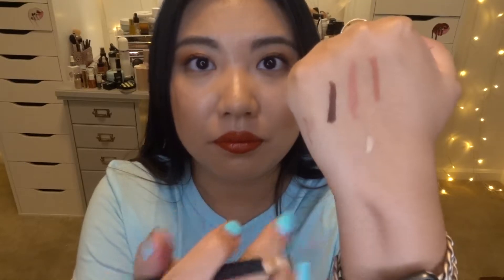Moving on, I got another MAC product — the MAC Studio Chromagraphic Pencil. It's a multi-use pencil but I'll probably use it as a spot concealer since I got shade NC15, which is a fair shade. Here's what it looks like — it's really creamy, same formula as a concealer. If I have little dots or pimples I want to cover up, I'll use this to spot conceal. I love that it's in pencil shape — very easy to maneuver.